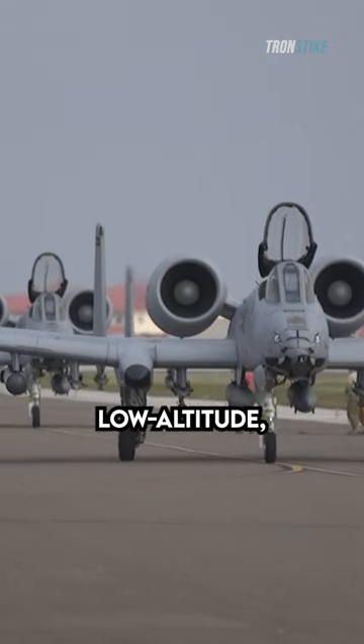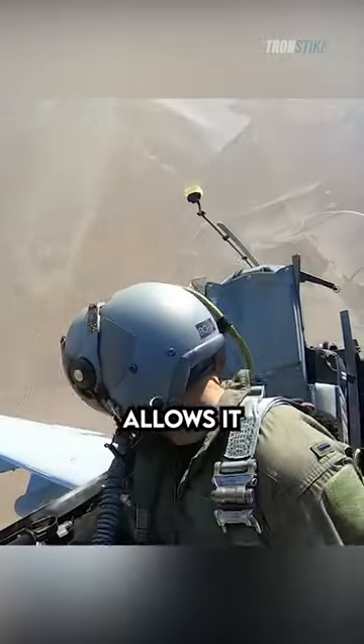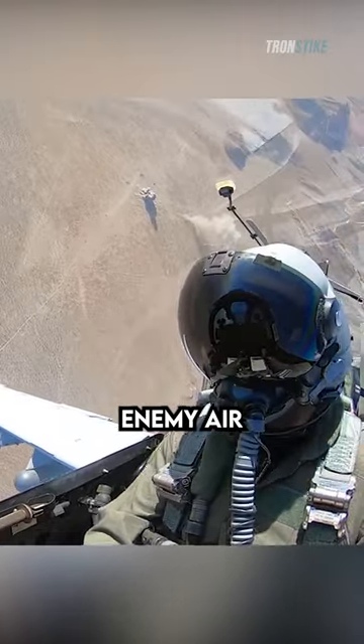The Warthog is designed to operate in low-altitude, high-threat environments. It can fly as low as 100 feet above the ground, which allows it to provide close support to ground troops without putting them at risk from enemy air defenses.